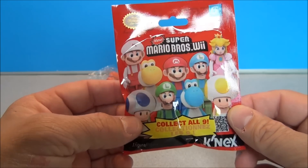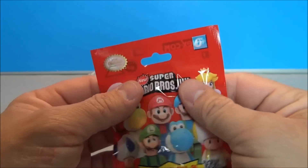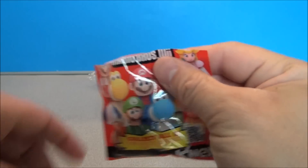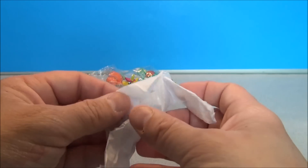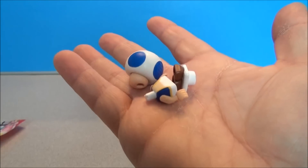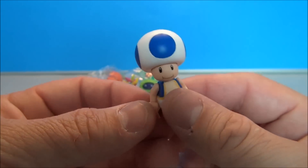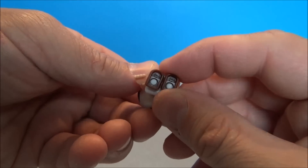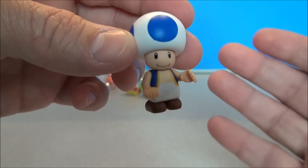Super Mario Brothers Wii — collect all nine. This is a K'nex figure. There's no perforation here to tear at, so I'll use this knife. It's got a little tissue paper it's wrapped in so you can't feel around and feel what you're getting. Looks like it's going to be Toad — officially this is blue Toad. They have a yellow Toad as well and I prefer the blue one. His head spins, he's got a little articulation — arms and hands move, and his little feet can kind of spin just a little bit to give him that natural pose.